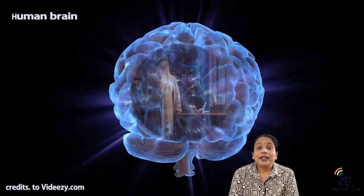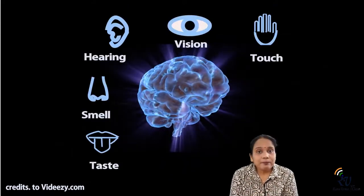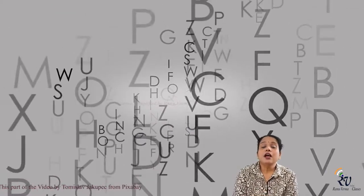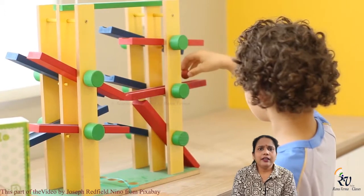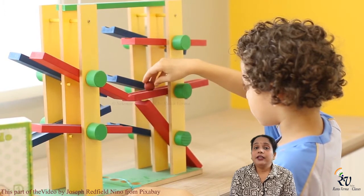We all know that the brain is our headmaster, which controls all the systems. All the messages from our sensory organs come to the brain, the brain analyzes them and responds. We are reading, eating, writing — whatever we are doing, everything is interpreted by our brain.